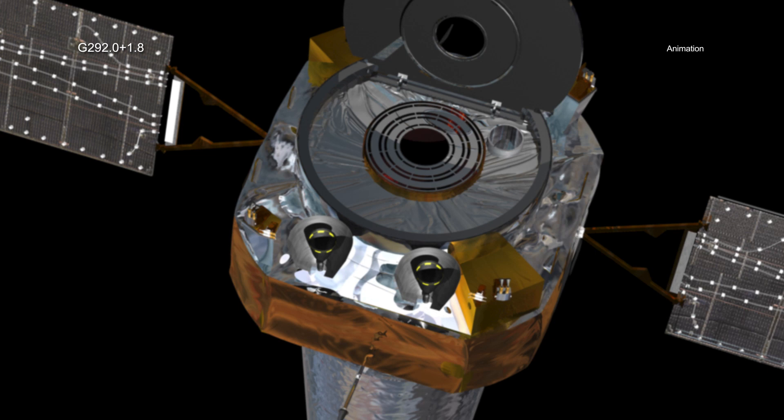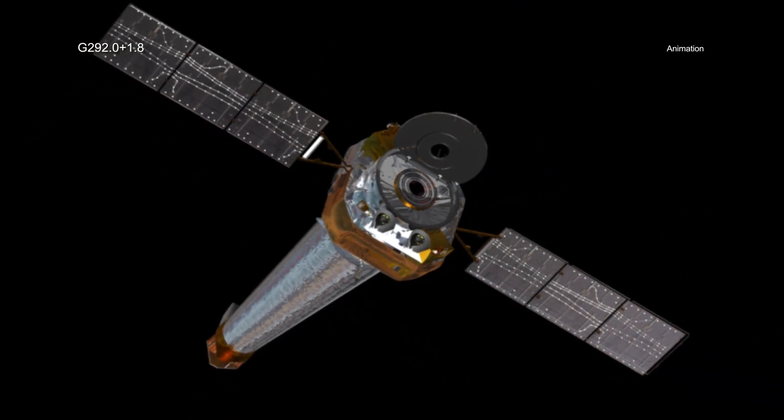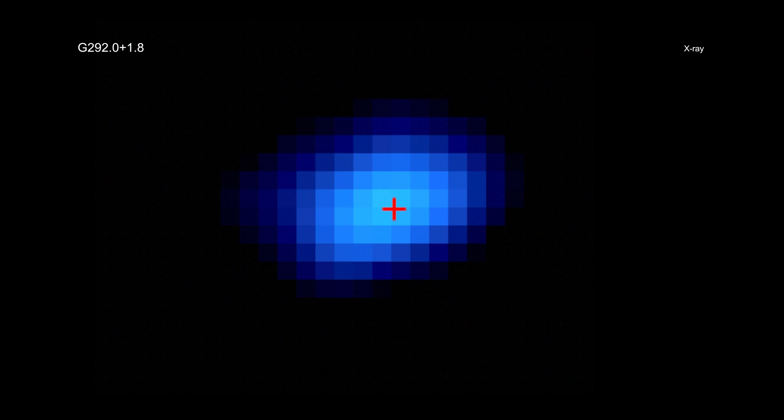G 292.0+1.8 is located about 20,000 light years from Earth. To detect the motion of the pulsar in X-rays, astronomers needed the sharp vision that only Chandra has. Because the pulsar is so distant, it took the equivalent of resolving the width of a quarter about 15 miles away to see this motion. To make this discovery, the researchers compared Chandra images of G 292.0+1.8 taken in 2006 and 2016.